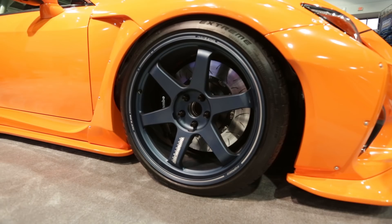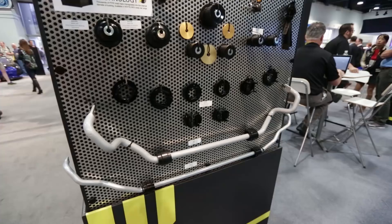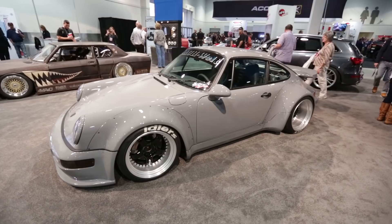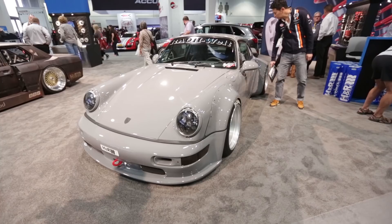For all you BMW E46 and E90 fans, Whiteline has got some serious bushings for you. And this is our buddy John Seibel's 964 with the iconic RWB super-wide body kit, rocking some sweet work wheels — deep dish to the extreme.